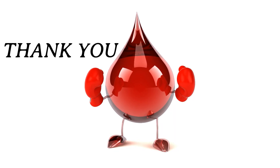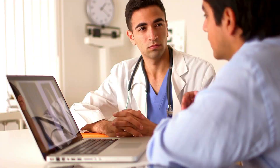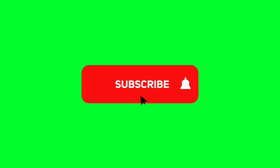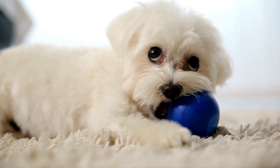Thank you for joining us today. If you found this video helpful, please give it a thumbs up and don't forget to subscribe to our channel for more health-related content. And if you have any questions or topics you'd like us to cover, leave a comment below. Take care of yourselves and we'll see you next time.